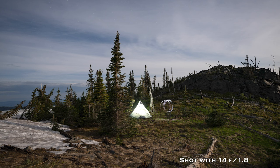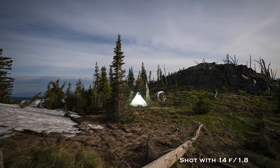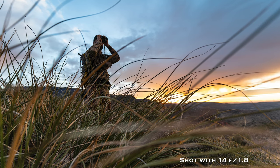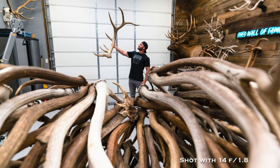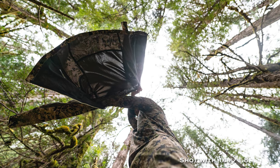Next is the Sony 14mm f1.8 — a super wide angle lens. It's awesome for starscapes, landscapes, or anything needing a super wide angle. It goes to f1.8 and is just a sweet, sharp little lens — probably the best wide lens out there in my opinion.